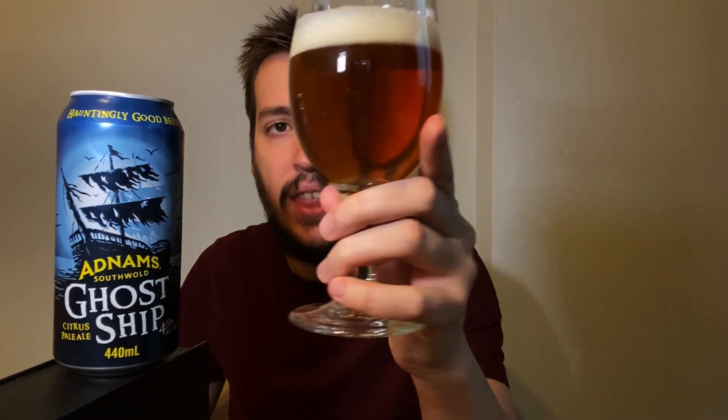Most people in the UK would probably be familiar with Ghost Ship. It actually celebrated its 10th anniversary this year in 2020, and it's a beer I've had many times before. It is a bit of a fridge filler because it's just so easy to get around here. I do prefer the cans over the bottles of Ghost Ship.